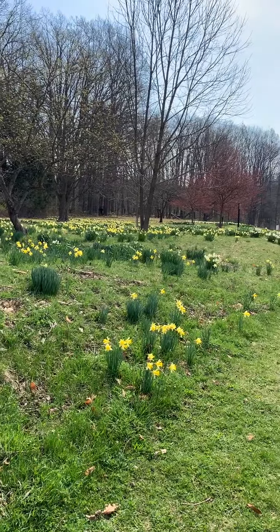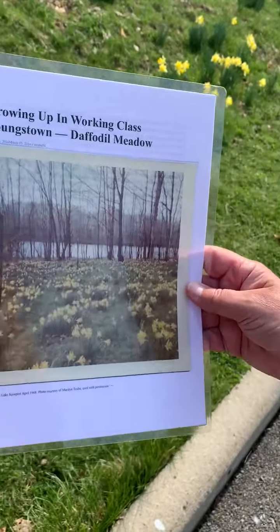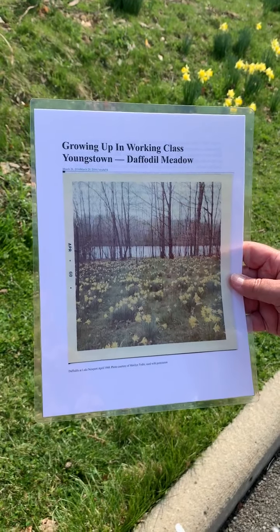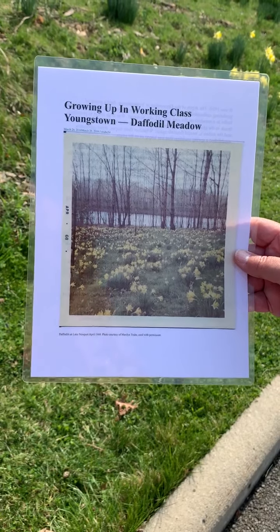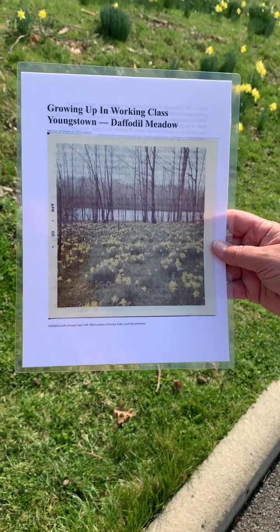I found a picture online — does that show up pretty good? It does, looks good. It was taken back in 1968 by a Maryland troop. Remember when photographs looked like that and had the date on the side? This is her memory from Daffodil Meadow back in April of 1968.